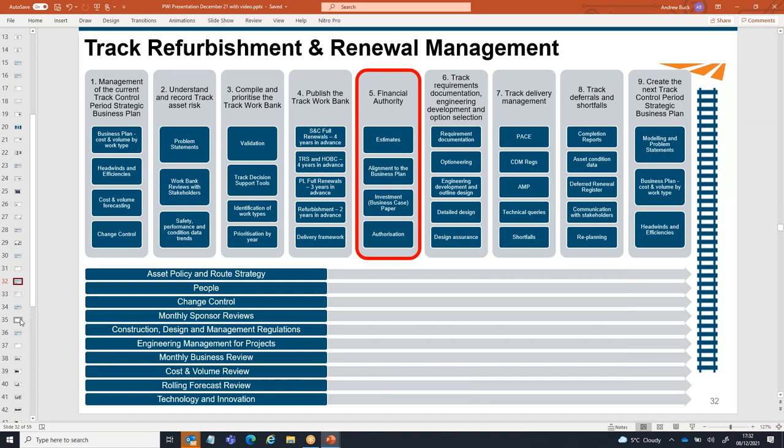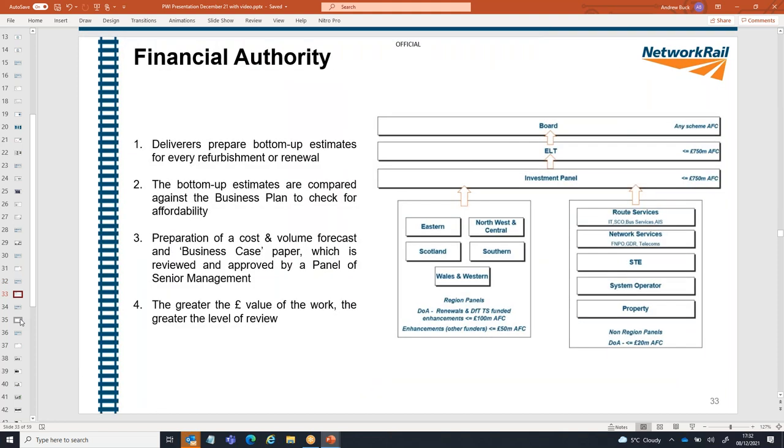The next step is financial authority. As an asset manager I have a budget to manage, but I'm not allowed to use any of it until I obtain financial authority. Once a deliverer has prepared a bottom-up estimate, we prepare a business paper including a forecast of cost and volume and a description of why a particular piece of work is required. Network Rail has a very established financial authority process involving review by a committee panel. If deemed fit, the work is allowed to proceed; if not, further work is required. Financial authority is really important to make sure we're doing the right thing for the business.